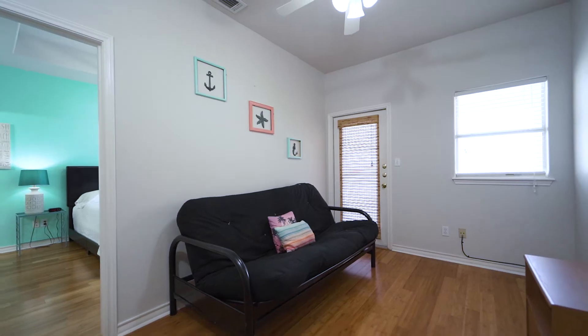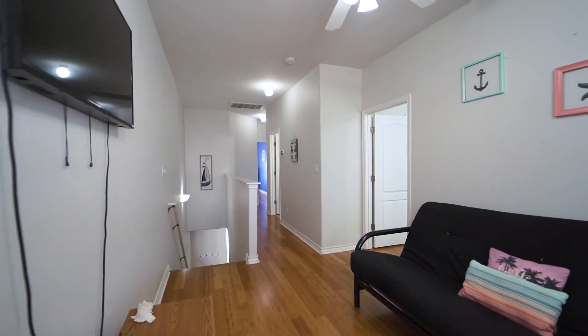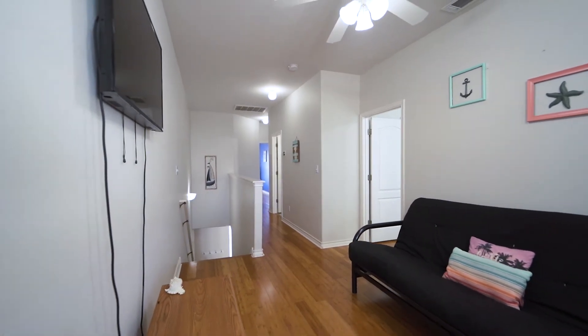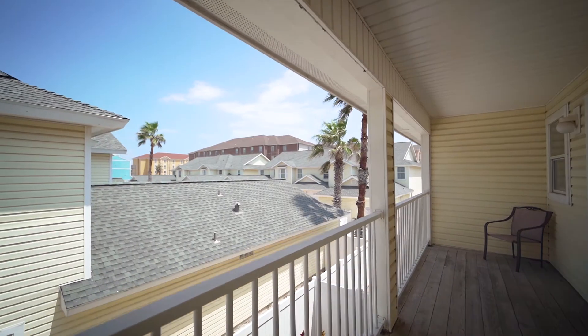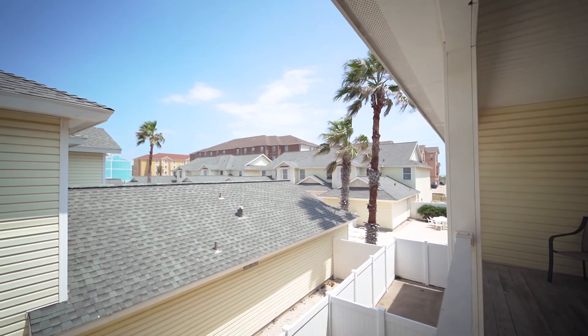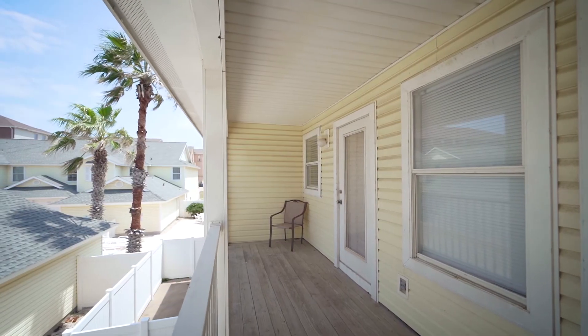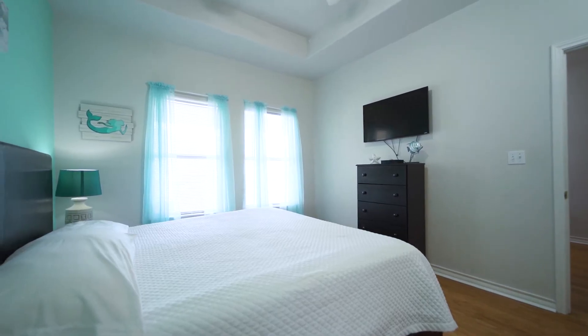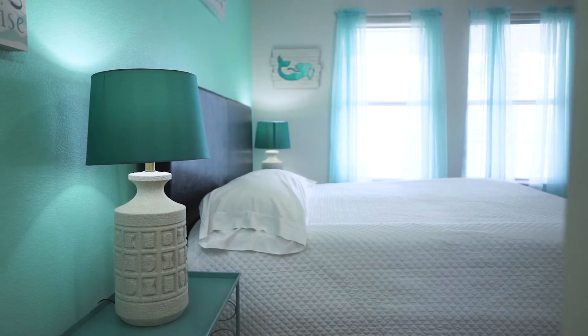Upstairs you'll find hardwood floors, a nice landing with futon, wall-mounted flat-panel smart TV and Blu-ray player, as well as direct access to the upstairs patio with both bay and ocean views. The master bedroom features a tray ceiling, ceiling fan, and a large walk-in closet.